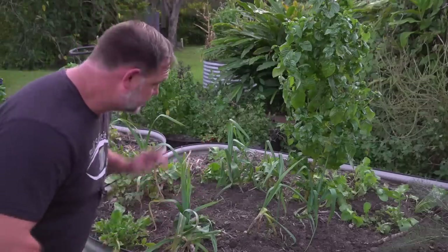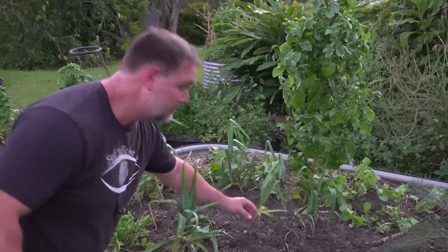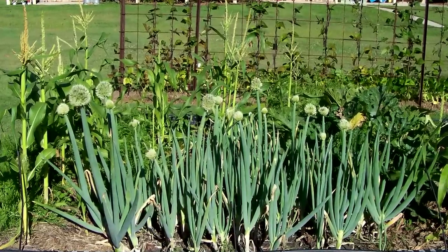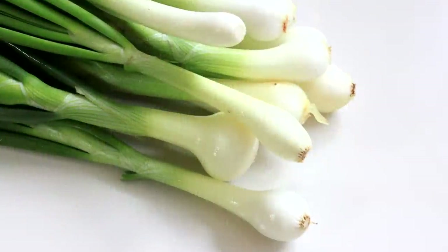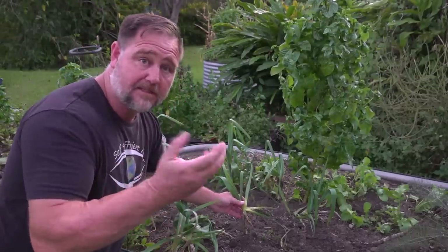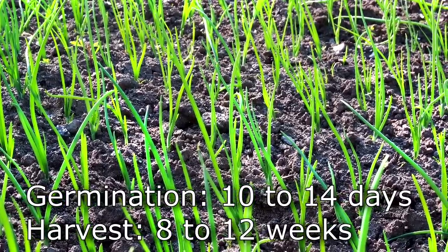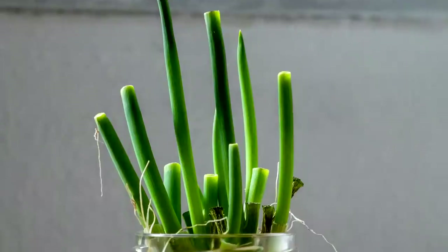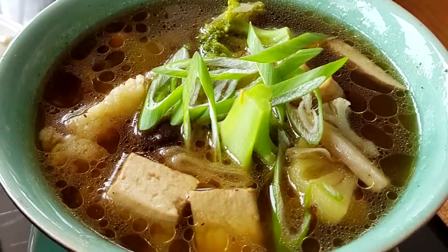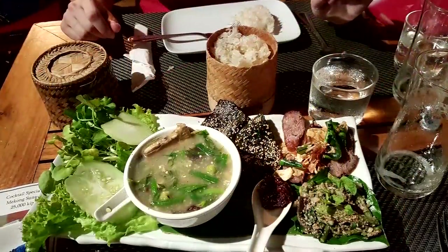Number seven: spring onions or green onions. They're one of the most versatile crops to grow because they can be used like regular onions without having to wait as long. The flavour is milder than most bulb onions, but that is why they can be used in so many different ways. Seedlings emerge 10 to 14 days and time to picking is eight to 12 weeks. Just like mustard, spring onions are perfect in combination with other foods and are usually missed terribly when left out.